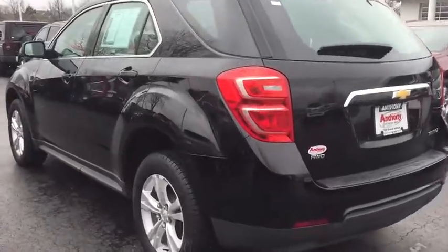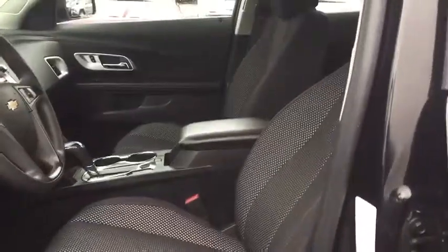Console, map lights, manual climate control, body color door handles. A vehicle like this doesn't come along every day. Come in and get it before someone else does.